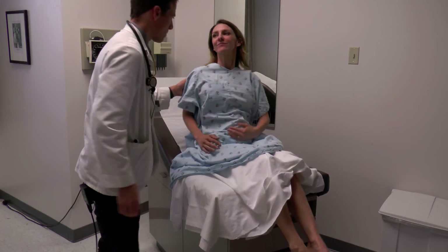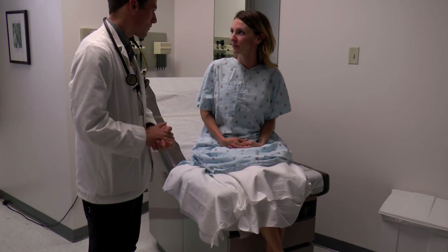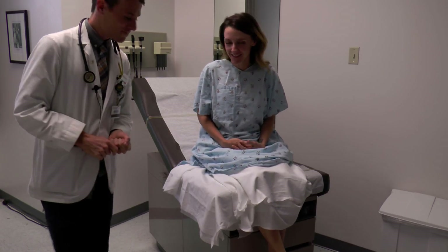We're all done. Thank you. I'm going to go discuss anything that I found with the medical team and we'll be back with you as soon as we can. Do you have any questions for me? No, not today. We'll be back as soon as possible. Thanks.